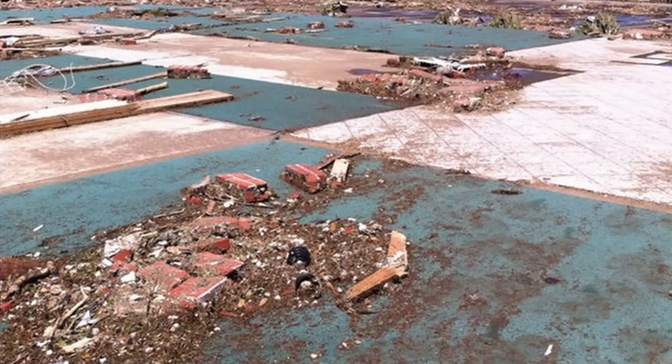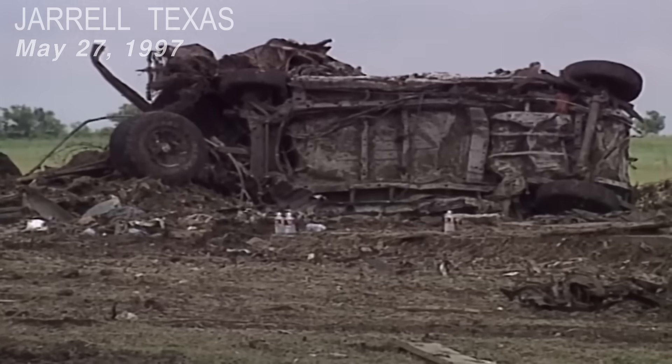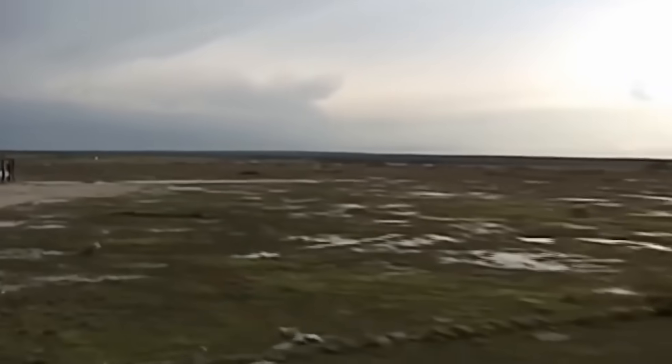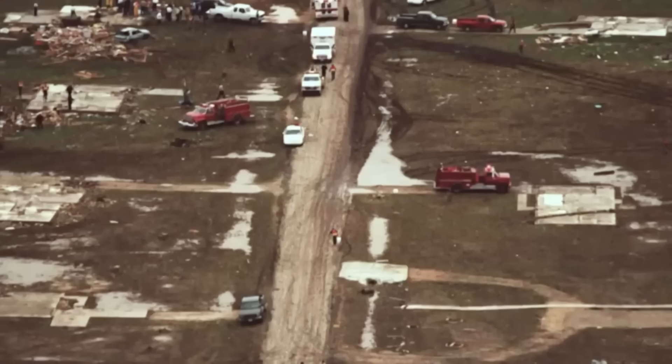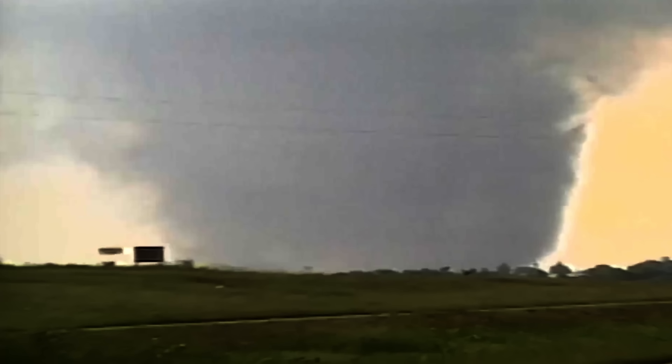But even still, the worst tornado damage ever documented goes to the infamous 1997 Jarrell F-5. Because this tornado was nearly stationary over the Double Creek Estates, nothing was left. Having such a strong tornado not move at all is almost meteorologically impossible, but clearly it's not.